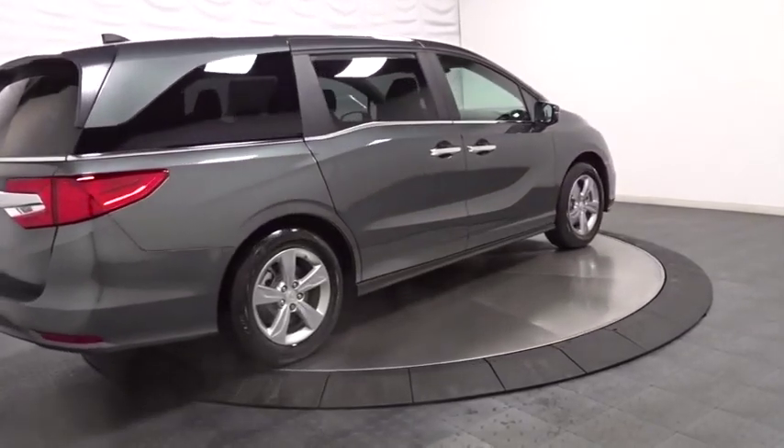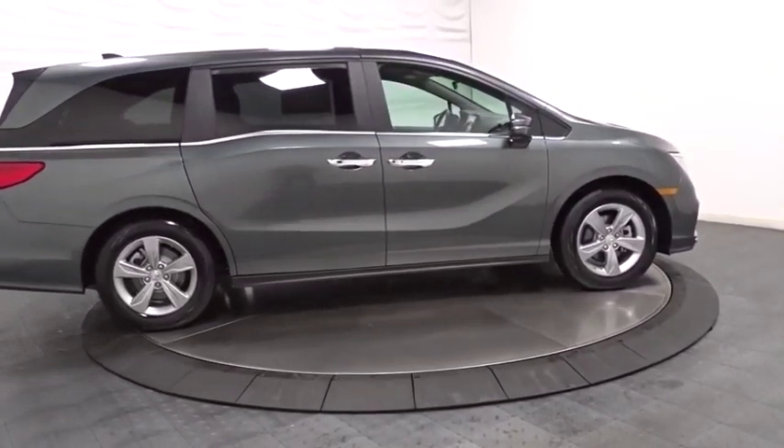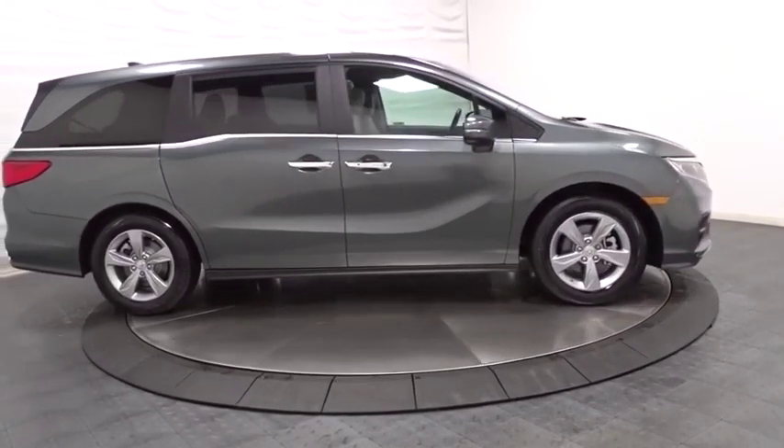Outside temperature gauge, brake assist, auxiliary audio input, cloth seat trim, engine immobilizer, tinted glass, power rear window sunshade.